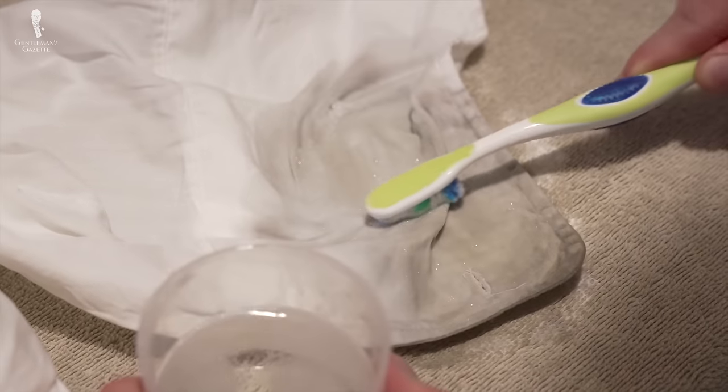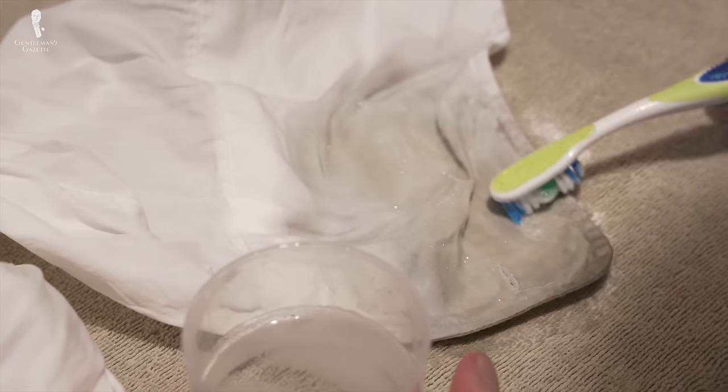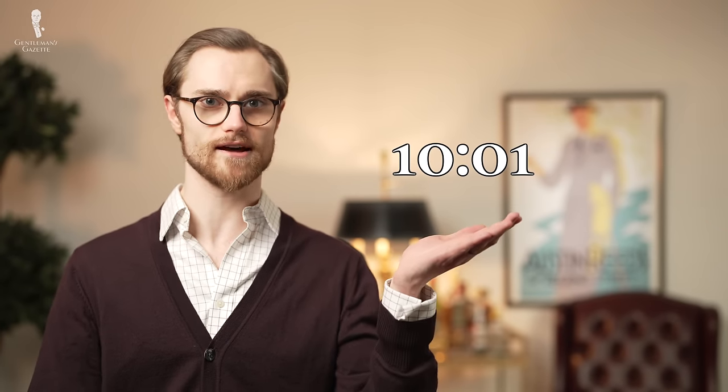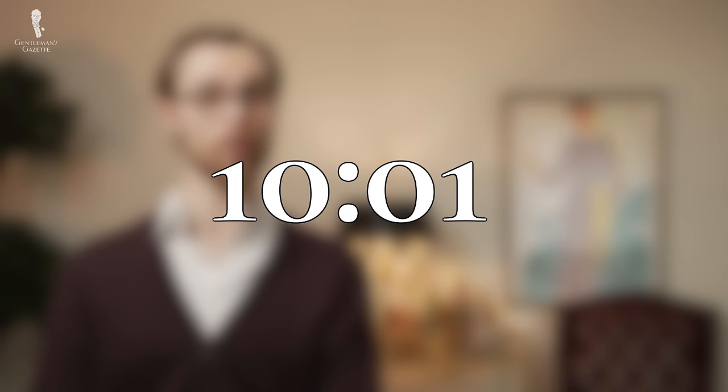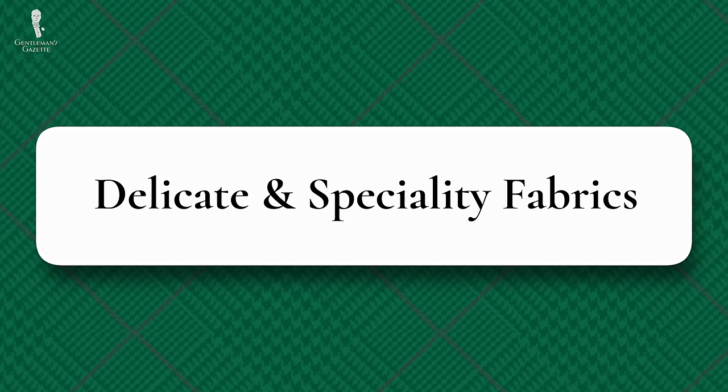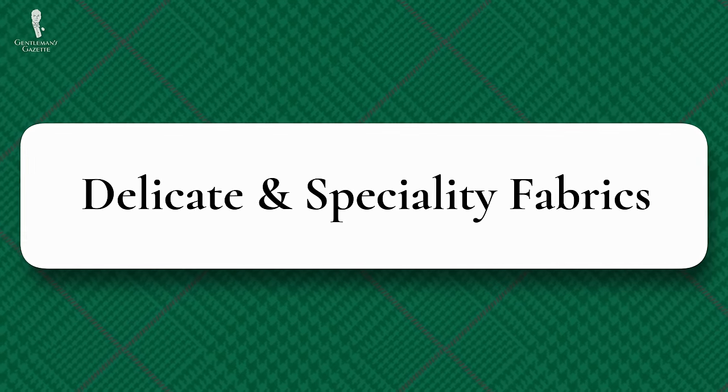Apply this solution using the same steps as for the detergents mentioned above. And if the stain still persists, you can jump to this timestamp for our tips about removing old wine stains. Next up, though, let's cover stain removal for delicate and specialty fabrics.